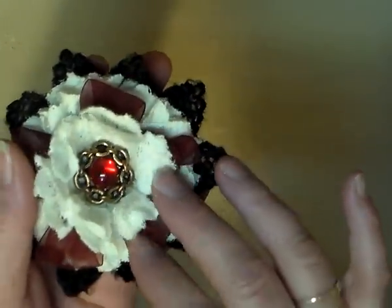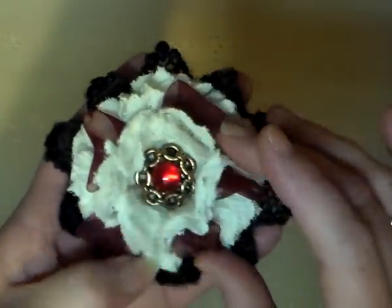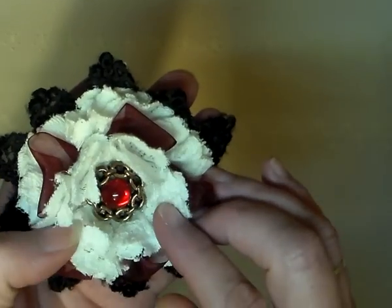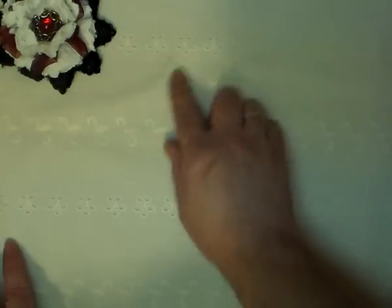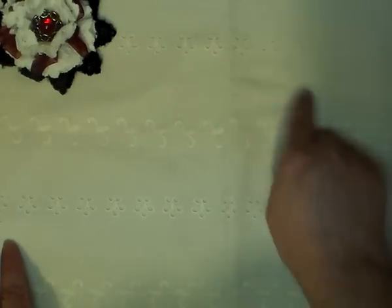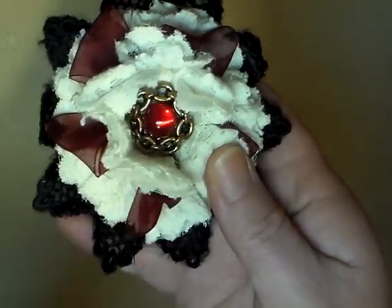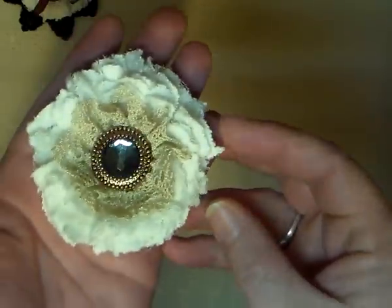What she did was she went to the op shop — which is a thrift shop — and she bought a ladies top. It was a lace, cottony lace-type shirt with roses sort of all on it, so she just chopped up the shirt and that's what she came up with. So that's the first one.